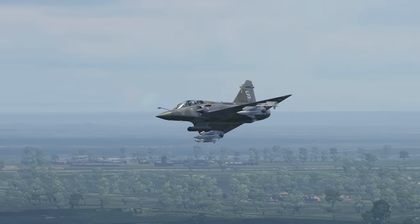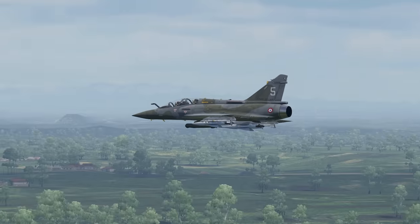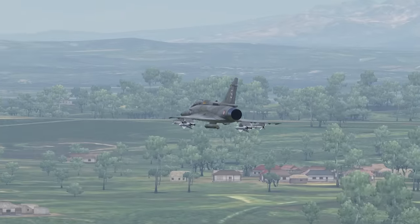The French Mirage 2000D R1 brings a new ground attack jet to War Thunder. Let's check it out.